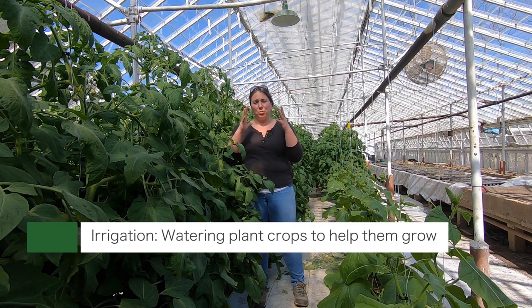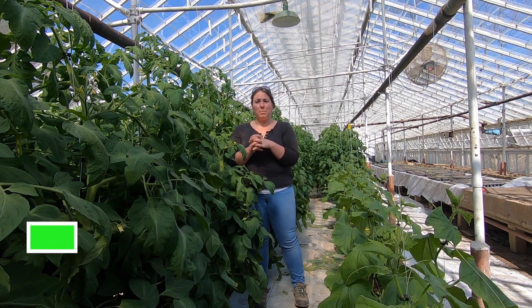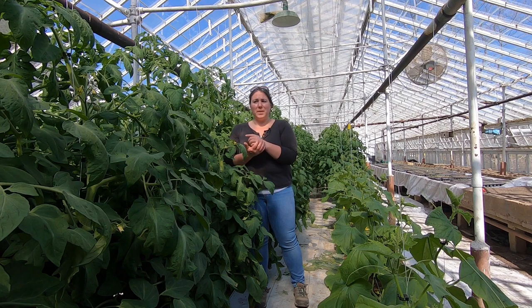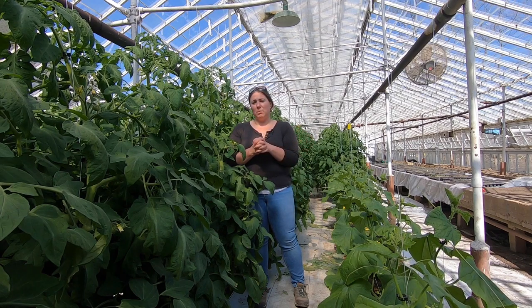So it's a controlled environment where we have to manage all the inputs, but we actually get a better, more reliable crop than we do if we plant it out in the field. Also growing the tomatoes inside, we have a heater in here, so we're actually able to get a good two-month jump on the season.